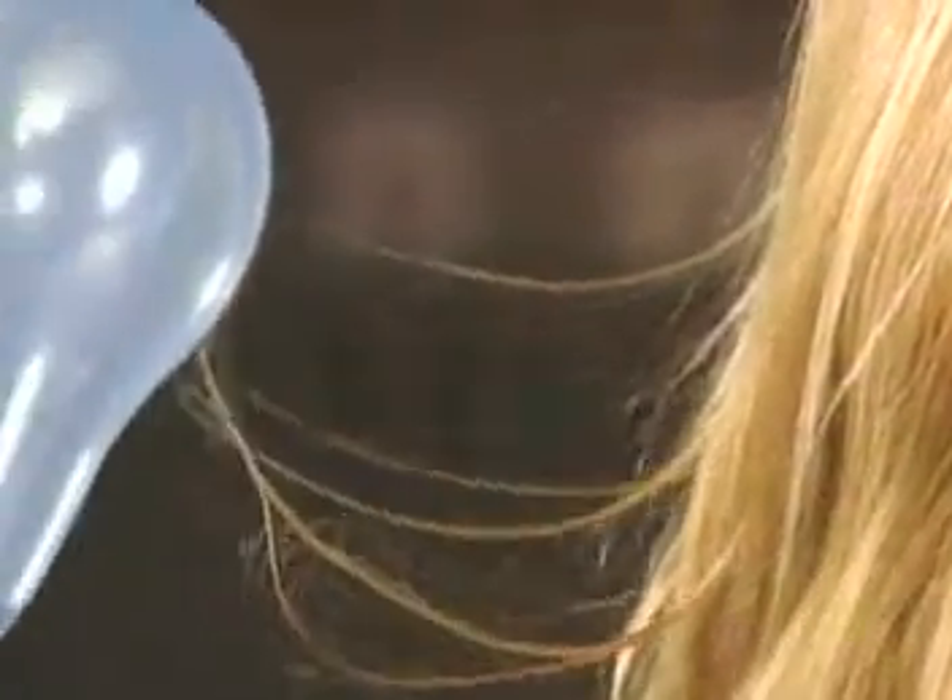Moving the balloon close to the hair again causes the hair to move toward the balloon, since the hair, having lost electrons to the balloon, is now less negative and therefore more positive.